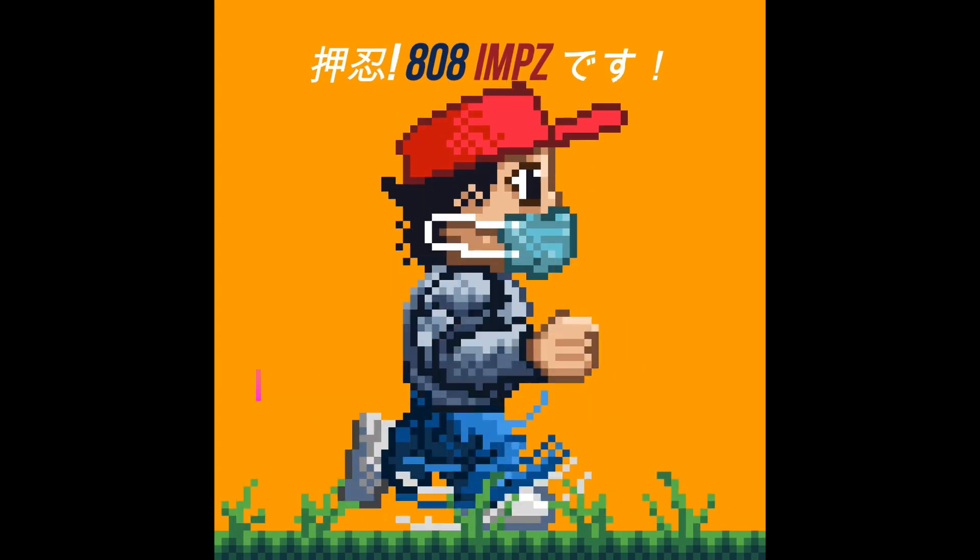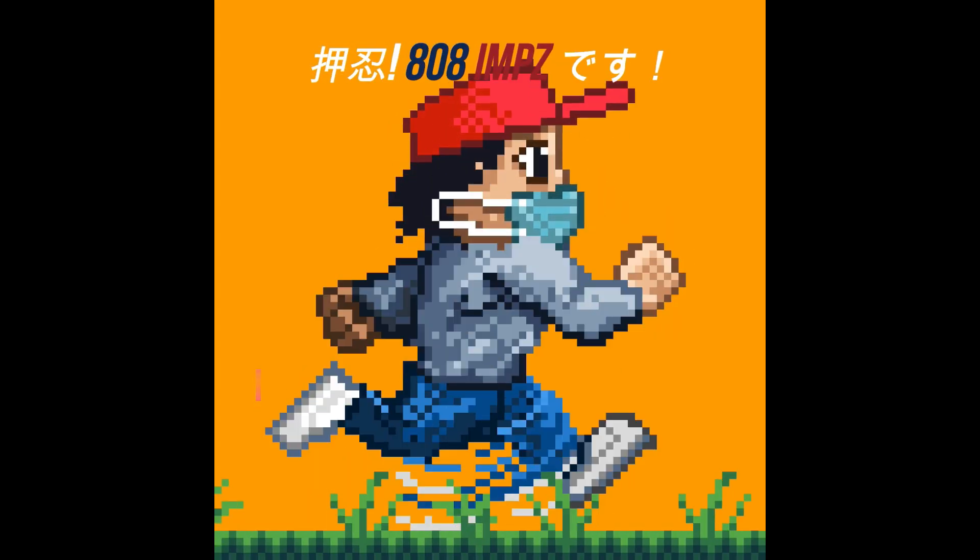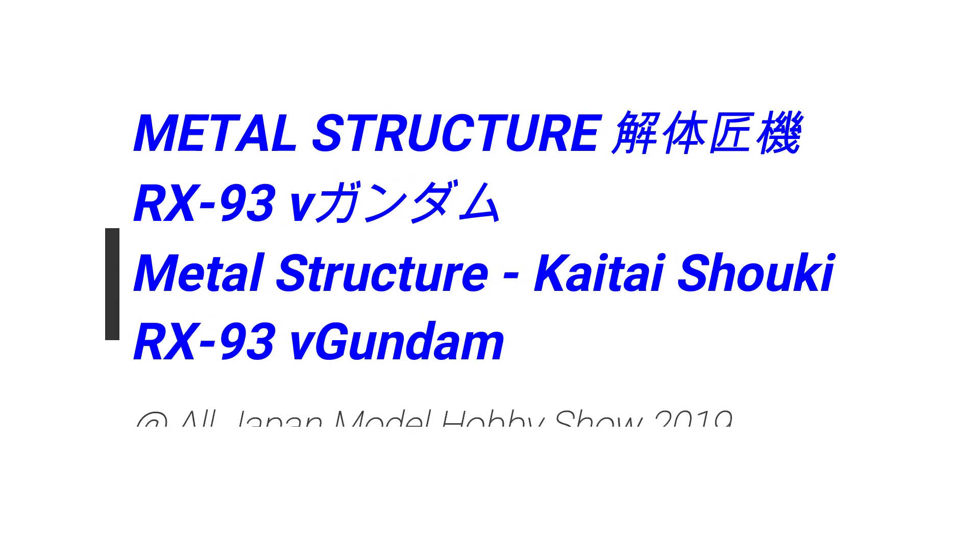Osu! Eireirem says hey, what's up, gomawang. So in this video, more cool stuff from the All Japan Model Hobby Show.